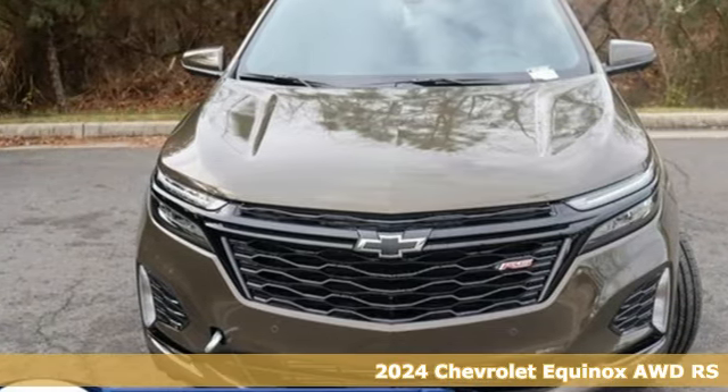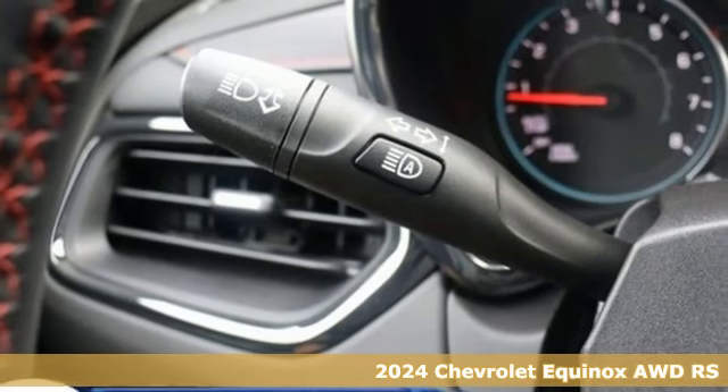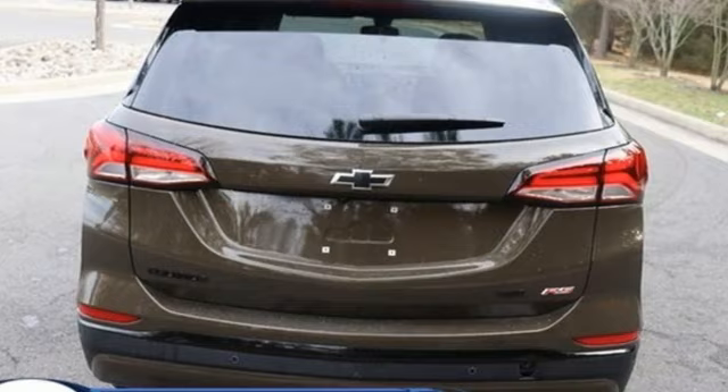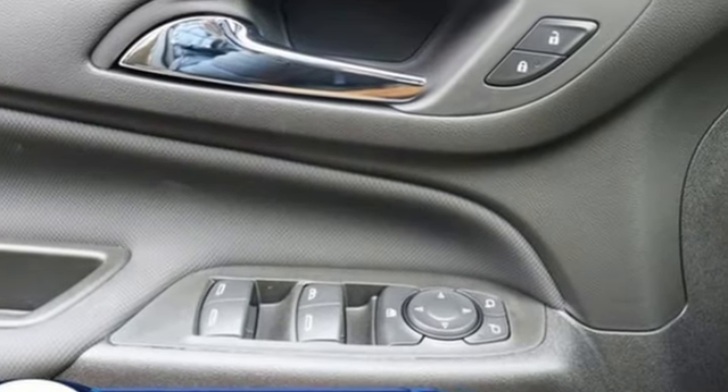It's a new 2024 Chevrolet Equinox. This Equinox is a talented multitasker with impressive fuel economy, thoughtful safety features, and a powerful performance. A great vehicle is comprised of great features like these.